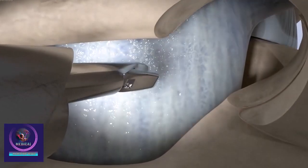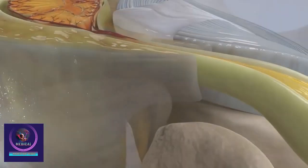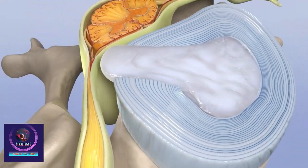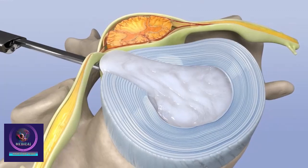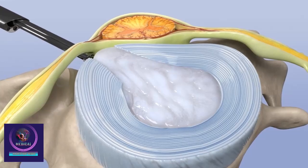During the procedure, a surgeon makes an incision at the back of the neck to access the affected vertebrae. Parts of the bone, ligaments, or disc material causing the compression are removed. The goal is to restore space for the spinal cord, reducing pain, weakness, and numbness.